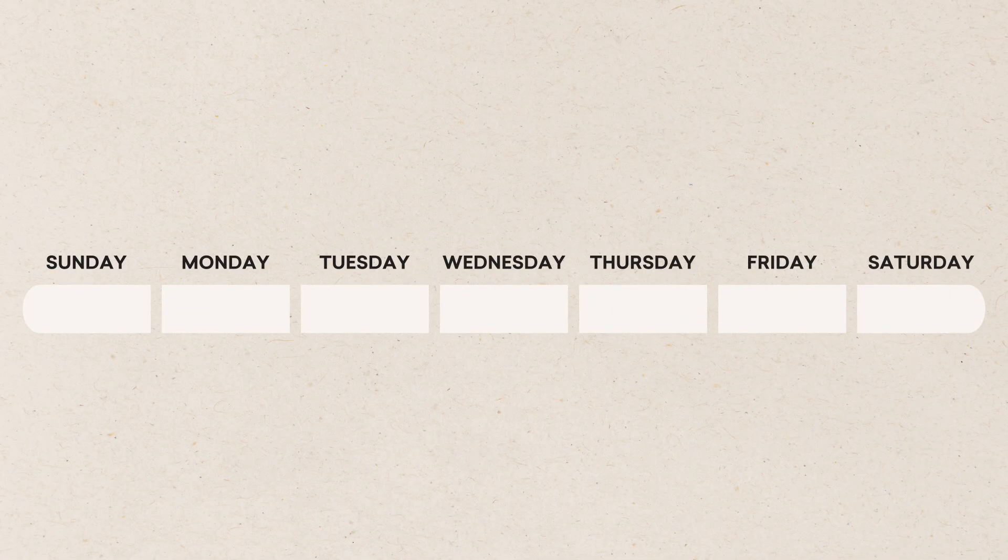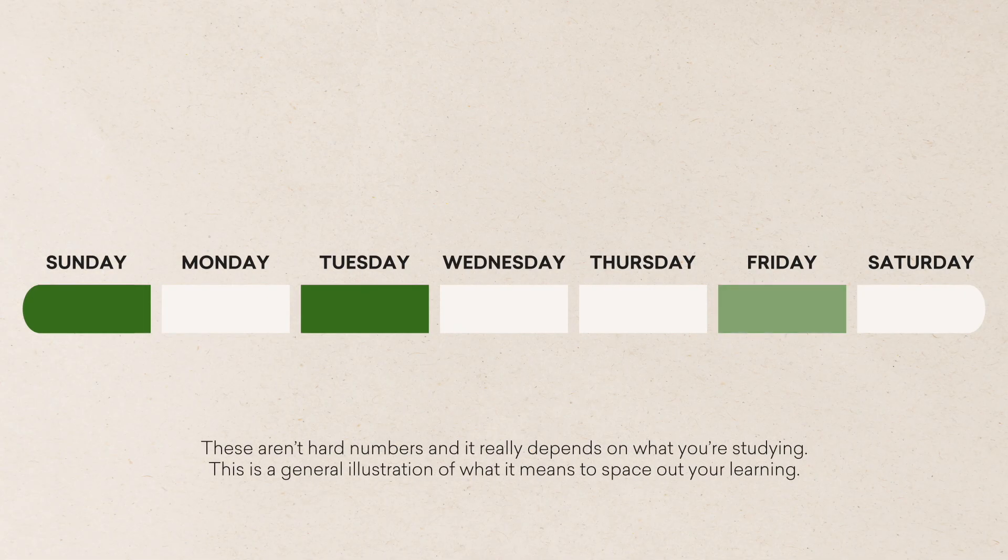How do you actually apply this? It's pretty simple. Instead of studying for something all at once, space your learning sessions out over time. So if you have an exam in a week — and if you do, you shouldn't be watching this video, you should go be studying — study on day one, day three, and day six.